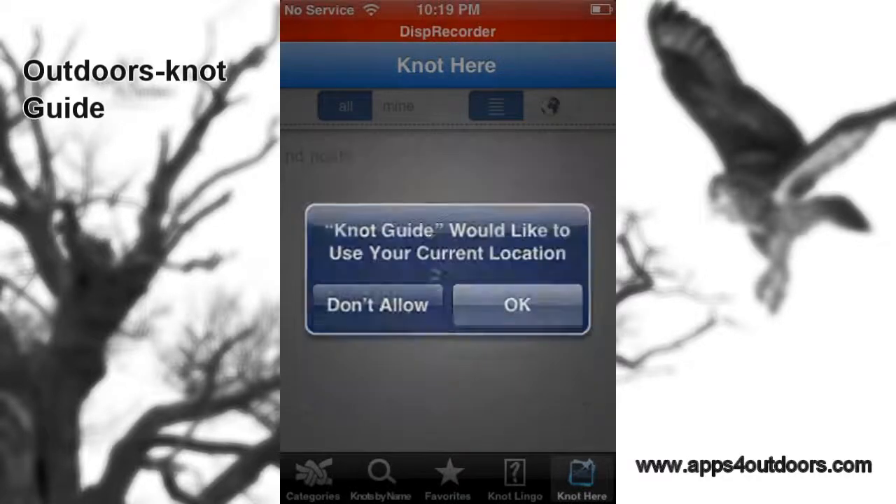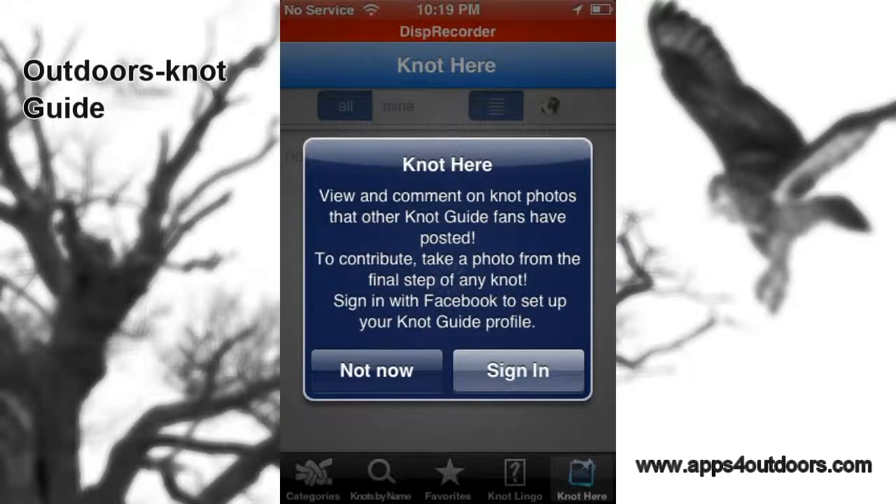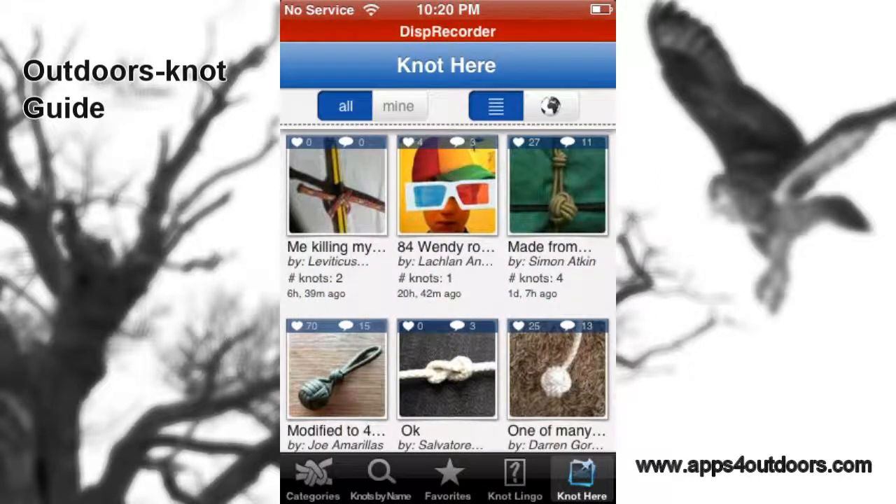You can view and comment on knot photos that other Knot Guide fans have posted, and you can take a photo from the final step of any knot. You sign in with Facebook to set up your Knot Guide profile, and you can create a whole Knot Guide community.